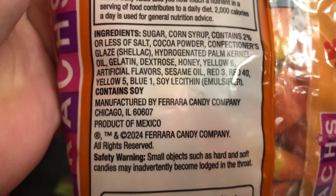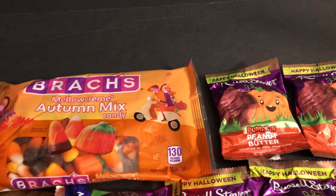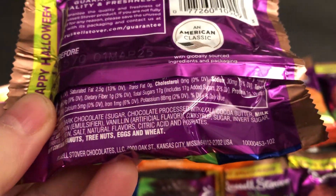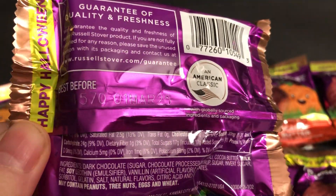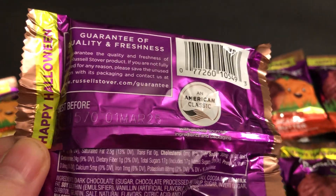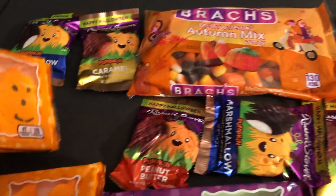It's a product of Mexico — it's been that way for a long time. They don't make that candy in the U.S. anymore. The Russell Stover says used before March of 2025, so these aren't dated that far ahead compared to some of the other things.